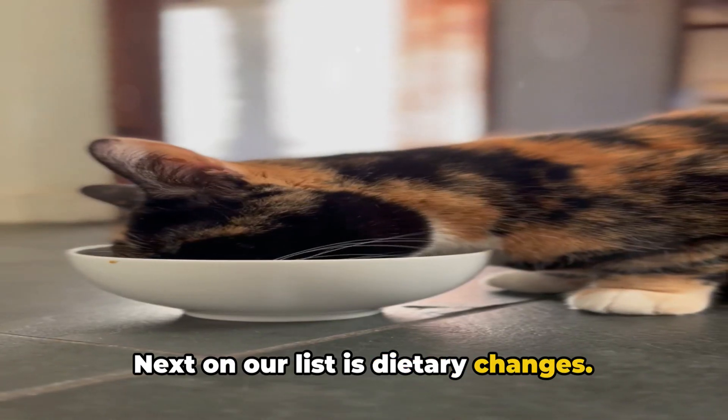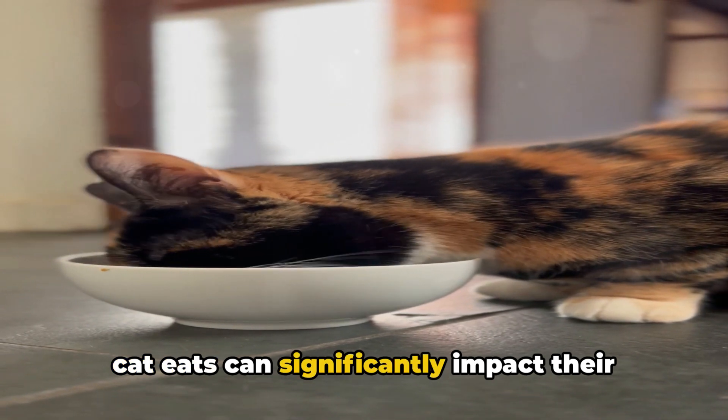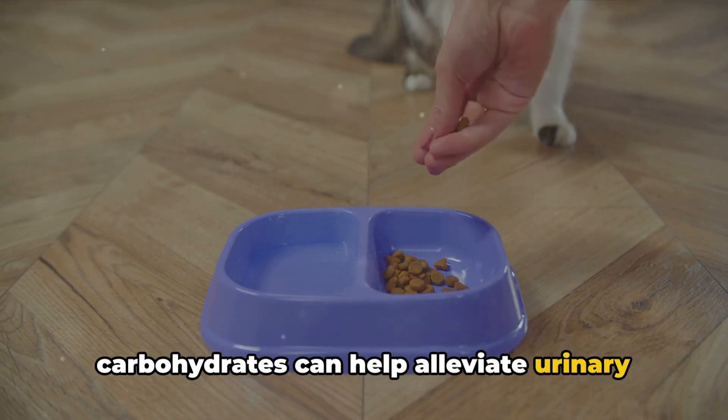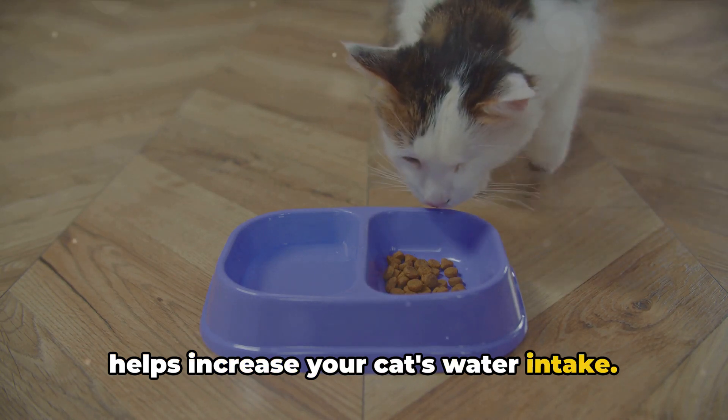Next on our list is dietary changes. The food your cat eats can significantly impact their urinary health. A diet high in moisture and low in carbohydrates can help alleviate urinary tract issues. Wet food is typically a good choice as it helps increase your cat's water intake.